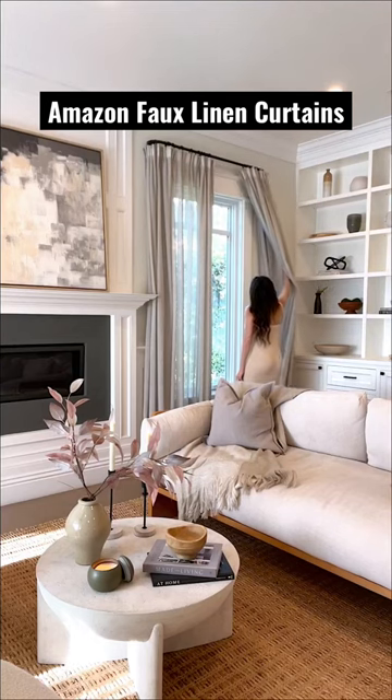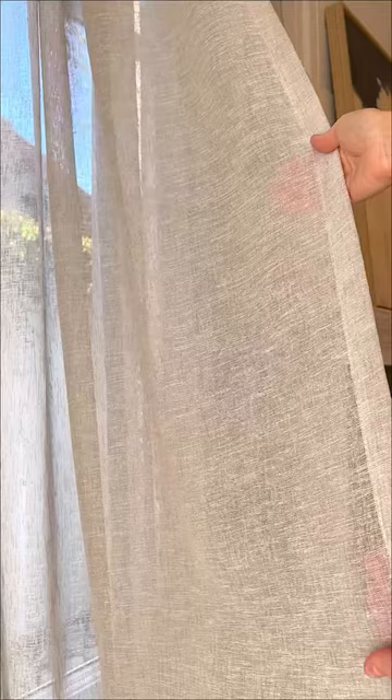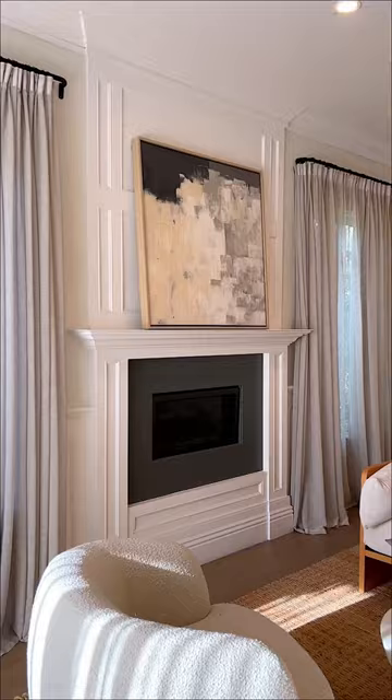The number one Amazon home find I can't live without are these faux linen curtains. They're semi-sheer so they let a lot of light into my home while still maintaining privacy. They look super high-end at an affordable price and they're available in a ton of different colors and sizes. My exact Amazon curtains are linked in my bio.